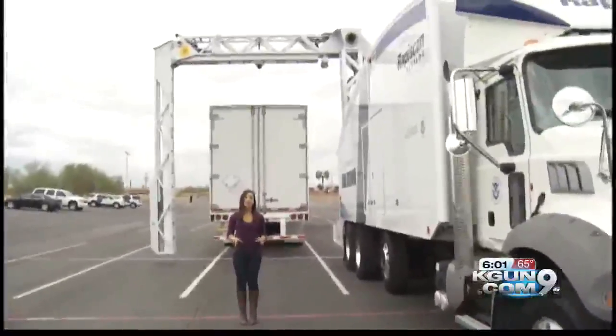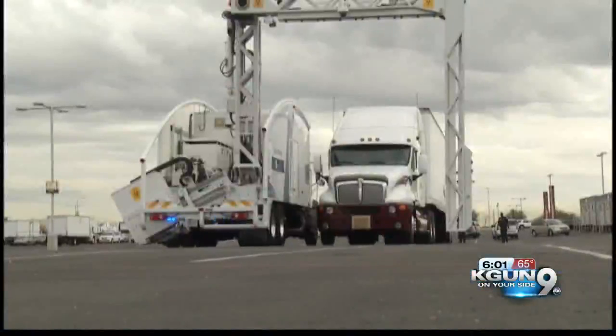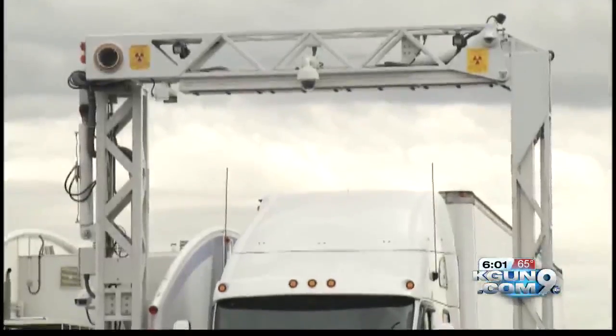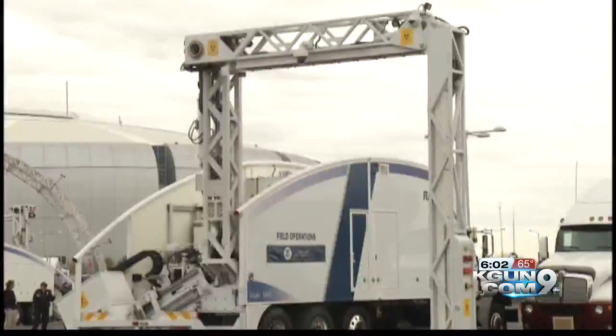Meet the Eagle M60. It's a state-of-the-art X-ray machine that will scan every single semi that drives into the Super Bowl. But special events is not its specialty. This X-ray machine is as big as a truck, and it's meant to scan just that. But its primary function is at the ports of entry.